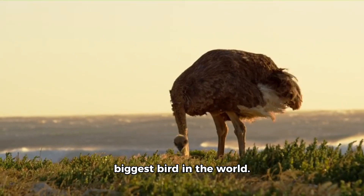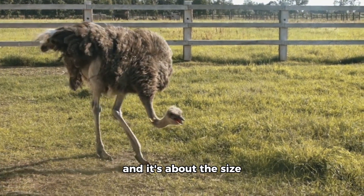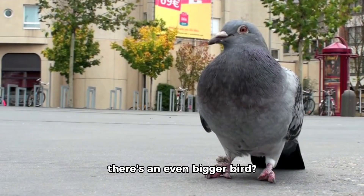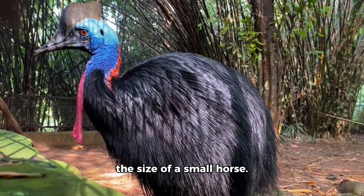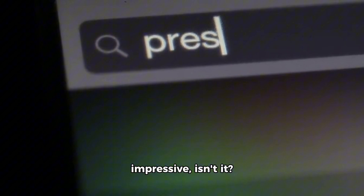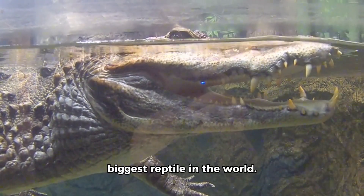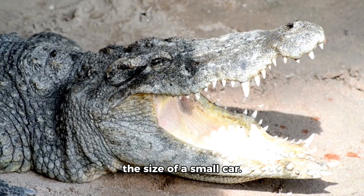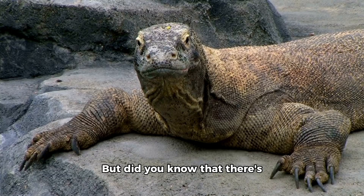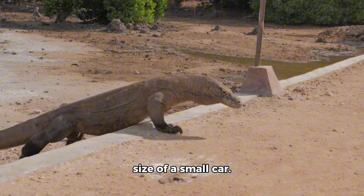Now, let's talk about the biggest bird in the world. It's called the ostrich, and it's about the size of a large dog. But did you know that there's an even bigger bird? It's called the cassowary, and it's about the size of a small horse. And last but not least, let's talk about the biggest reptile in the world. It's called the saltwater crocodile, about the size of a small car. But did you know there's an even bigger reptile? It's called the komodo dragon, and it's also about the size of a small car.